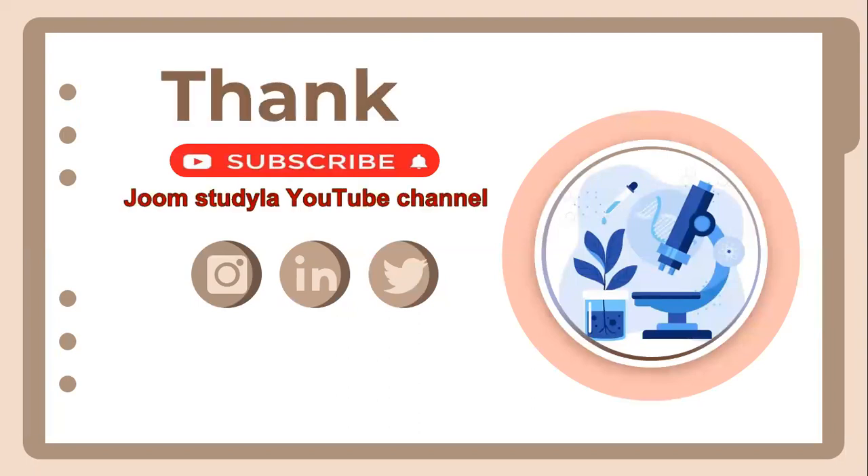That's all for today's presentation. Please don't forget to subscribe to the Germ Study Line YouTube channel. Thank you very much for your cooperation, and we hope that you are successful in your studies.